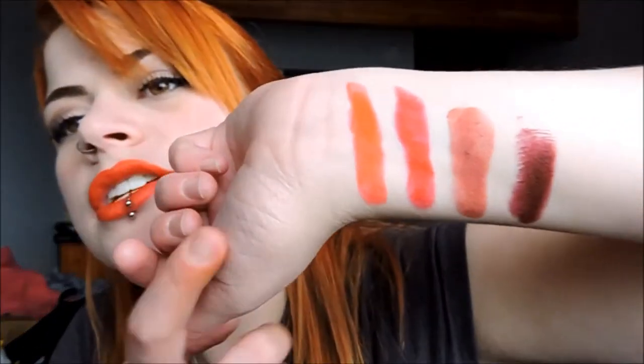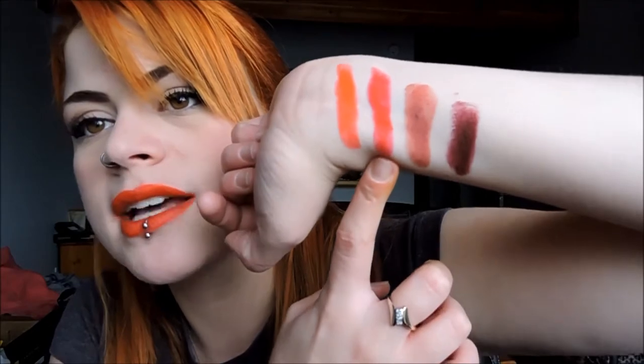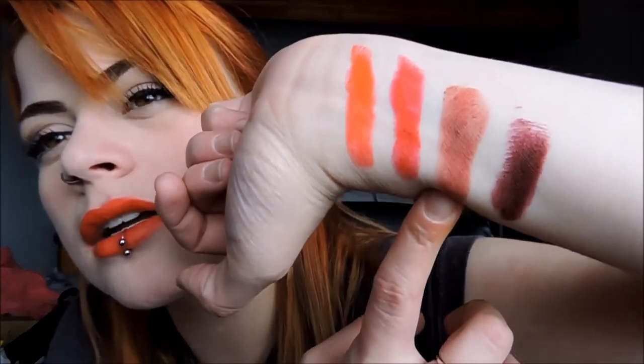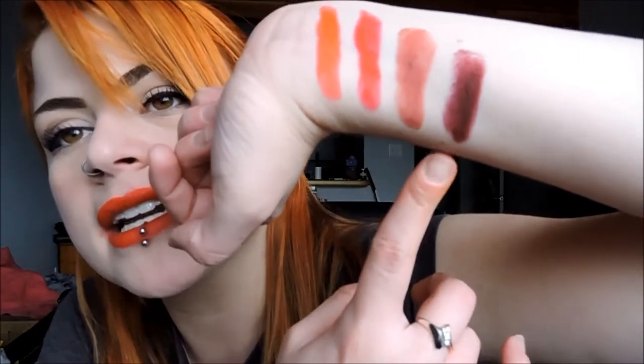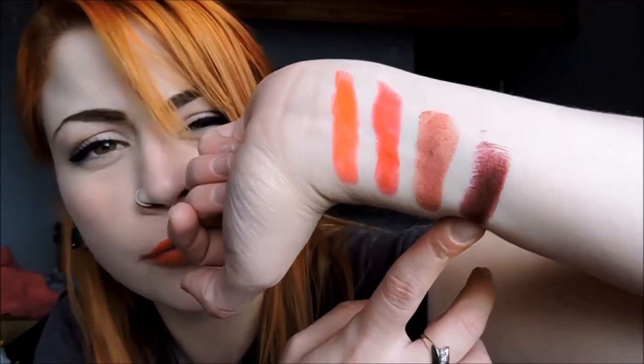So here are the swatches. This is Countess, which is the orange that I'm wearing on my face right now. And then there is Underage Red, which is that bright, true red. This is what Lolita looks like — it does come out a little bit darker and more natural on your actual lips because it's almost the same color as them. And then that is what Vampyra looks like, so that's a really nice deep wine, burgundy-ish berry color. I just know that I like it and that it's a pain to keep on my face. So that is the Kat Von D Studded Kiss lipsticks.